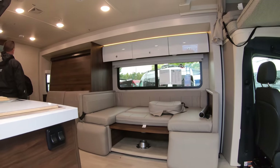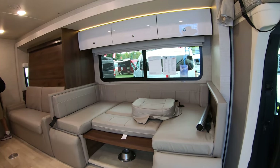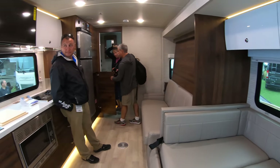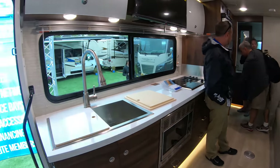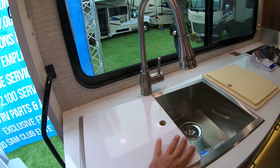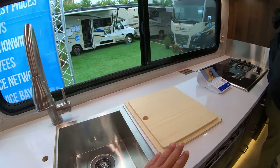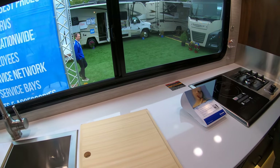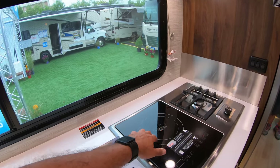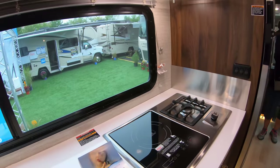This one has a large slide on the driver's side. That's a very nice sink here. Lots of counter space, induction cooktop. You have one induction and one propane burner, which is very cool.